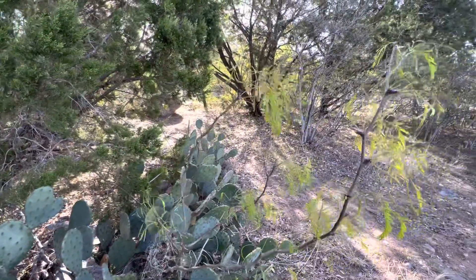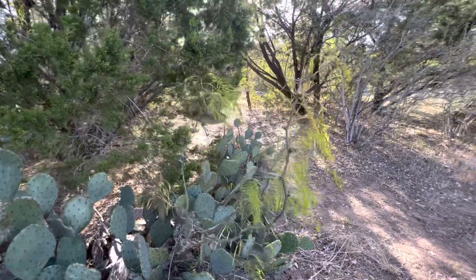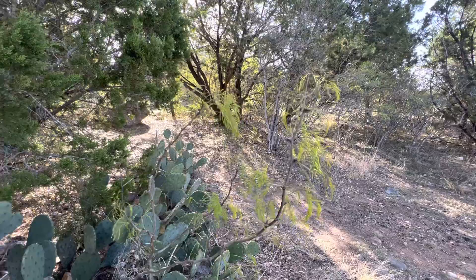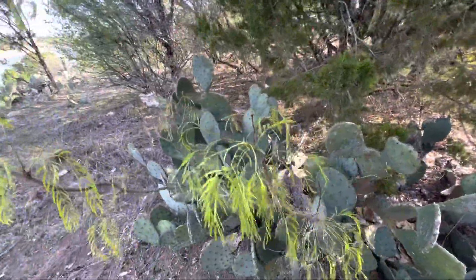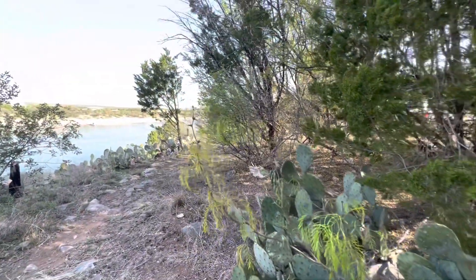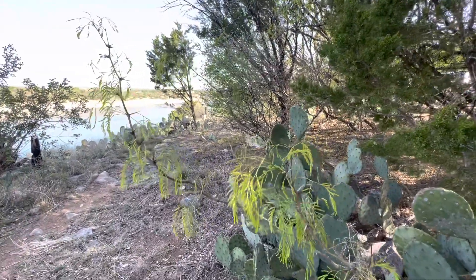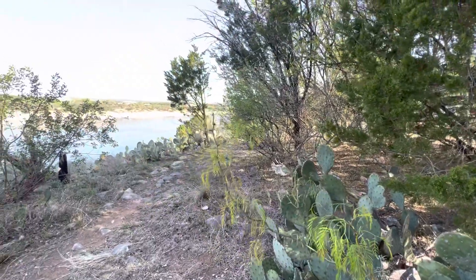These will grow these sort of bean-looking things, and you can actually pop them open and eat the fibers in it — it's kind of sugary. I haven't tried that yet but I learned that from Bob Hansler. All the mesquite trees out here don't have them yet; they're all still growing them.